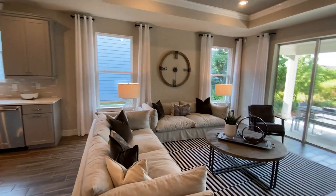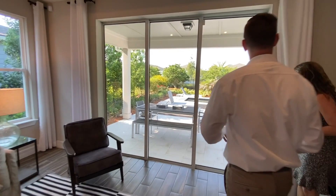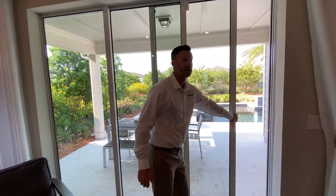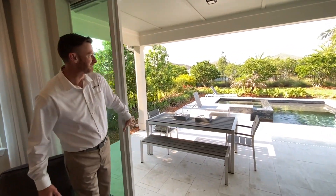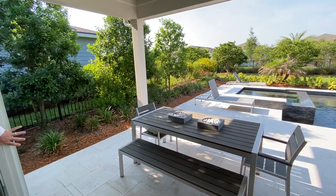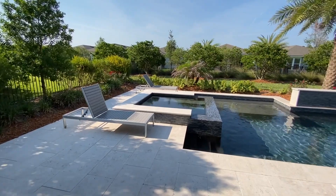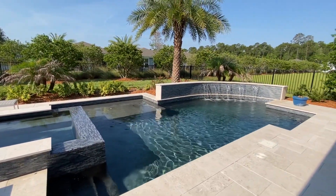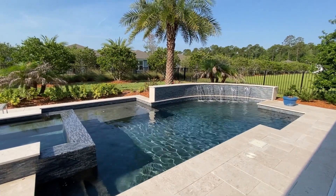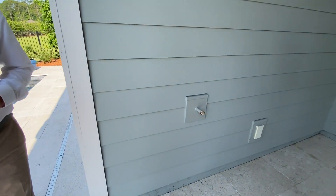We're going to head out and take a look at that — another wonderful outdoor living space. We do have pocket doors featured on this, so you can bring the inside out or the outside in. We have this beautiful outdoor space here. There's a gorgeous pool — we have options to do that on many of our home sites, and it can be done before you move in. This might be stubbed for natural gas, so if you wanted to do an outdoor kitchen here, you could. Really nice size covered space — a great lanai.